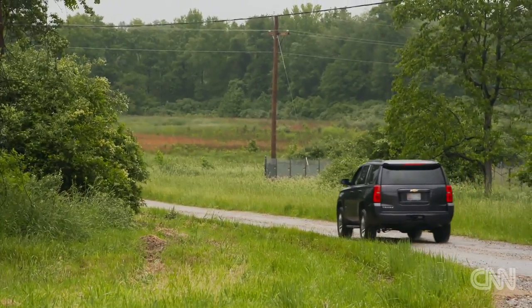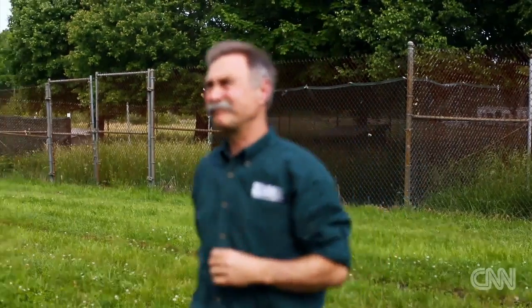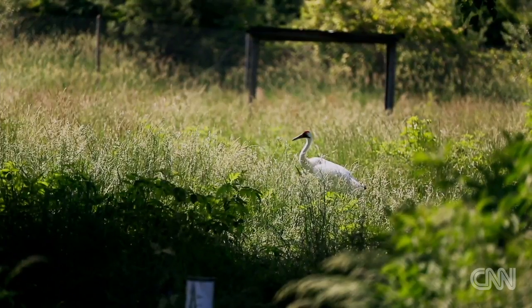We're here in Maryland at the Patuxent Wildlife Research Center to work with Dr. French as he strives to bring the whooping crane back from the brink of extinction.